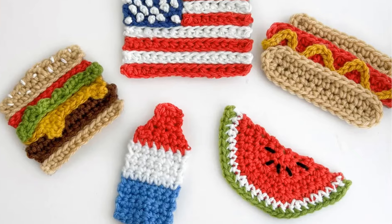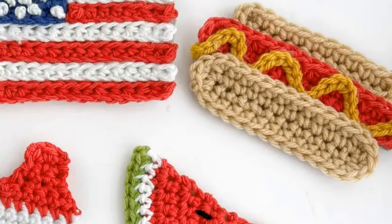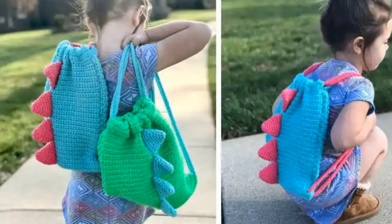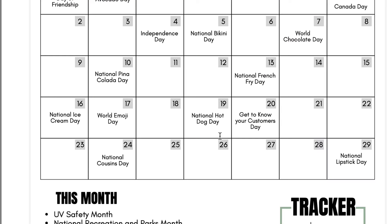The 19th is National Hot Dog Day. We do have a hot dog applique pattern — it's part of the cookout appliques we talked about earlier. You could put it on anything: glue it, sew it, or iron it depending on the type of backing you have. You can also just use one as a photo prop, talk about your favorite type of hot dog, or whether you're a hot dog or hamburger gal. Maybe you sell dinosaur backpacks and post a picture of your kid roasting a hot dog over a fire with their dinosaur backpack at their feet — something like that. It's very easy to get creative; just think outside the box.